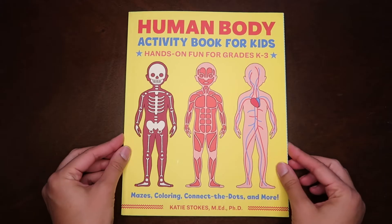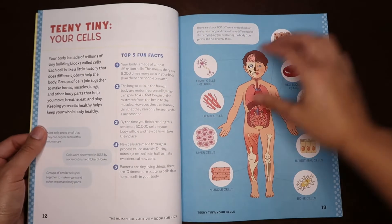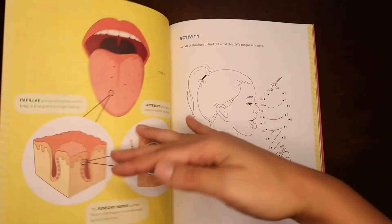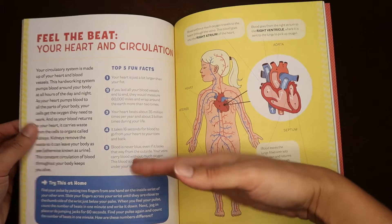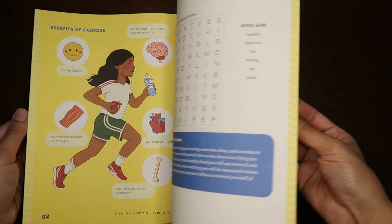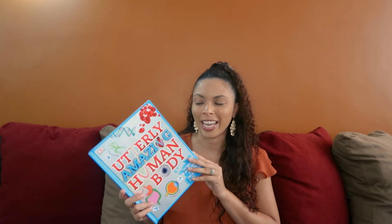The first resource I'm going to share is the Human Body Activity Book for Kids. It says hands-on fun for grades K through 3. There are all sorts of activities — drawing a picture of the brain, drawing muscle cells and bone cells, word search activities, crossword activities, and little mazes — all revolving around the human body. This is something fun we can pull out if we have some downtime and he wants to do a little bit more. I'm really excited to show him this — he actually caught a glimpse of it when I was opening the package.